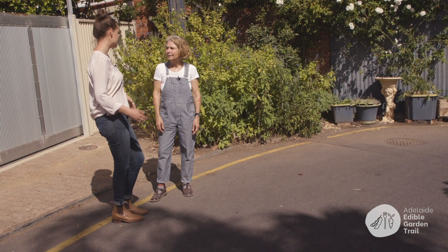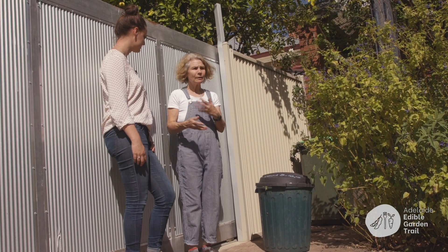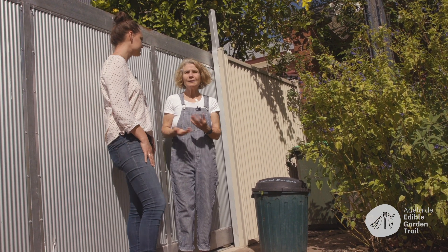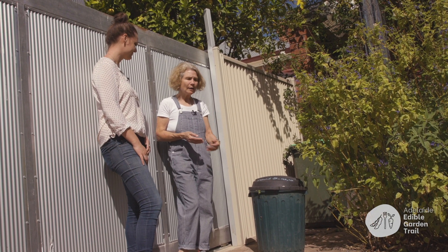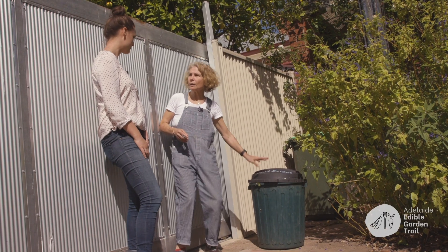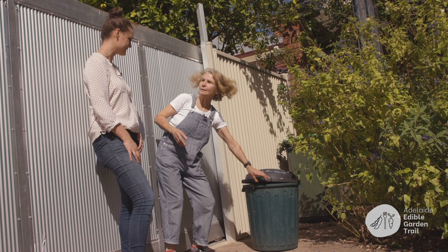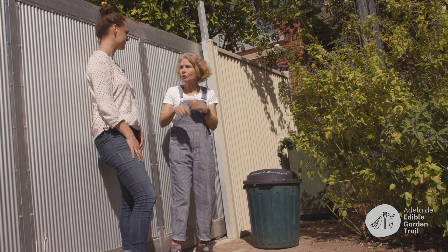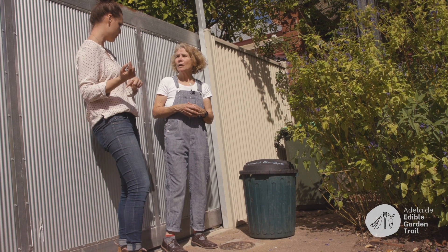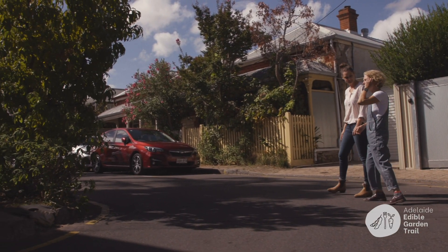I wanted to produce a lot of compost because it's expensive to enrich soil all the time. So we've got two composting pickup points — people put food scraps there, I take them home to my three compost heaps, turn them over quickly, and get that compost back out onto the street. I don't even know who uses the drop-off point, but I have to empty it regularly — it's almost full again.